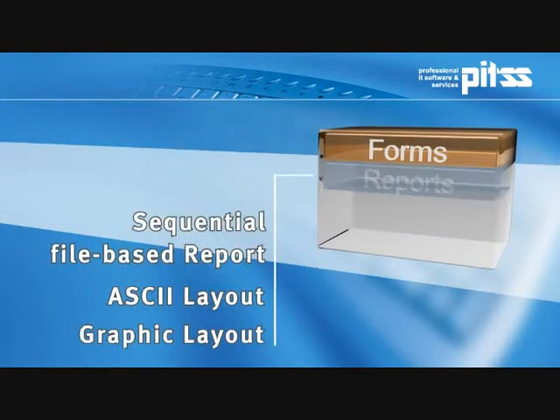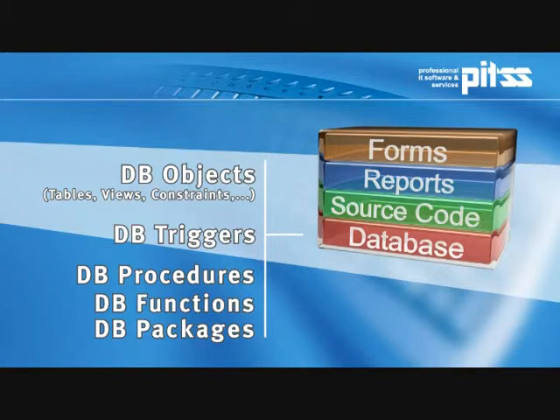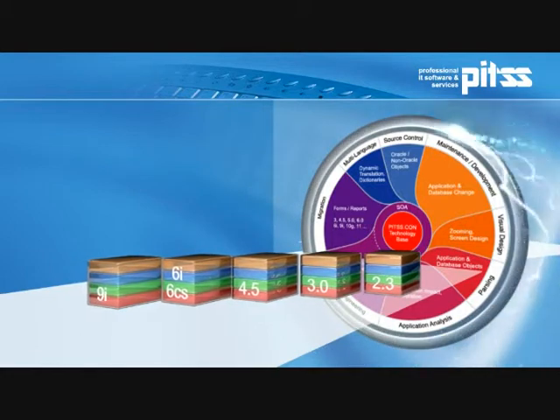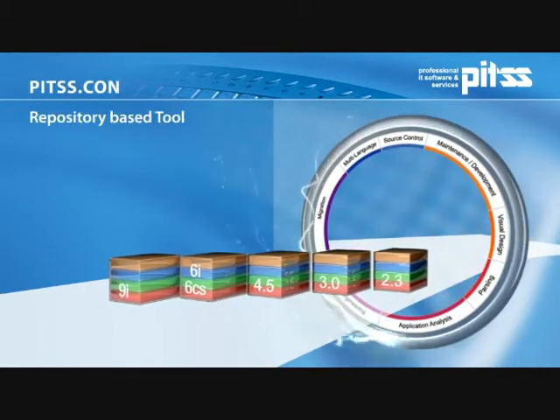By Oracle Forms application, we mean the complete client application with all the corresponding objects, the Oracle reports, the entire source code, and of course the corresponding databases in their respective versions. With PITSCon for upgrading to Oracle Forms 10G and 11G respectively, we're offering you the leading and best repository-based tool for Oracle Forms.